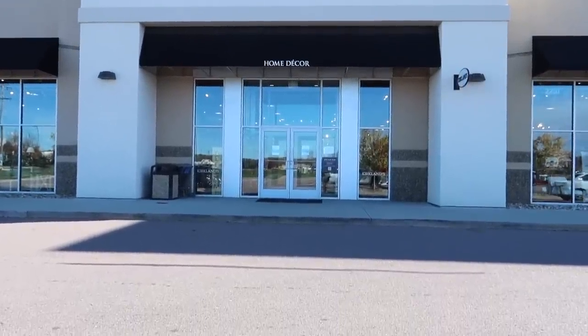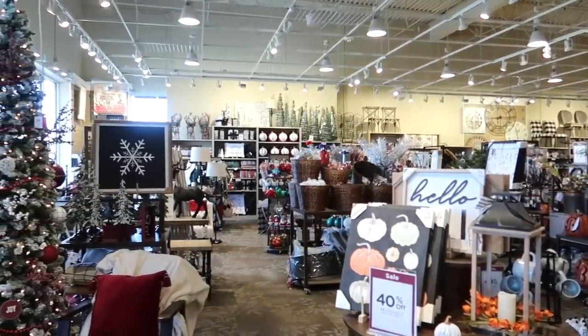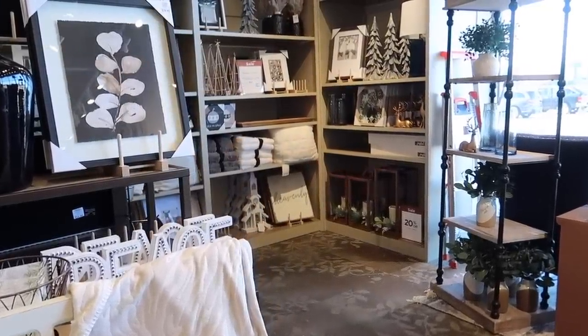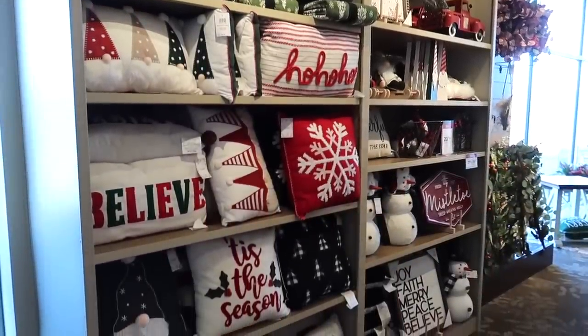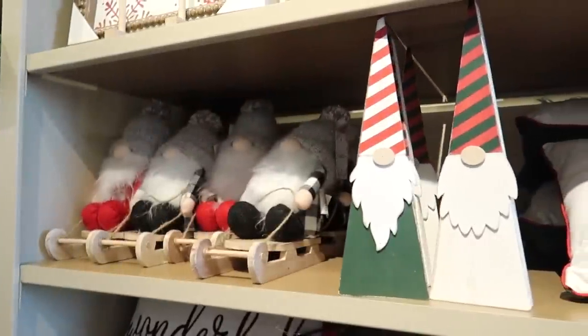I'm excited to actually get into the store and see how they have everything decorated and if I find anything I will share it at the end of this video. I wasn't quite sure how much Christmas decor would be out, but I was pleasantly surprised. They have it broken out where they have more of the traditional red colors to one side and then the neutrals to the other, so I will just work my way around the store and share all of the beautiful Christmas decorations.